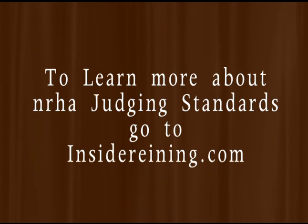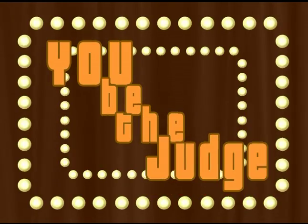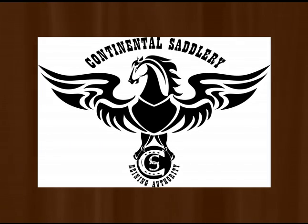To learn more about NRHA Judging Standards go to InsideRaining.com. Thanks for playing You Be The Judge! Sponsored by Continental Saddlery.